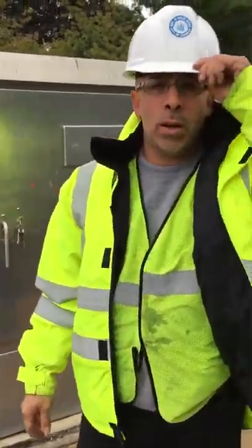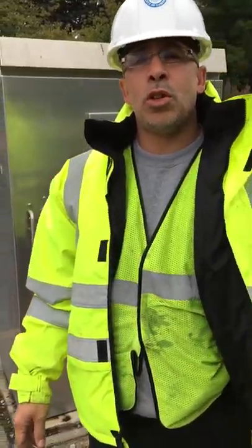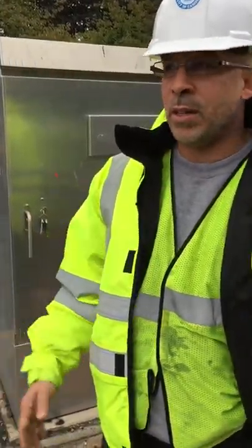Hello, how are you doing? My name is Julio Rivera. I'm a traffic control technician and I'm here to show young traffic control technicians what to look for when they first come to an intersection.